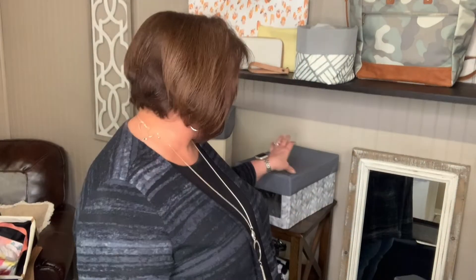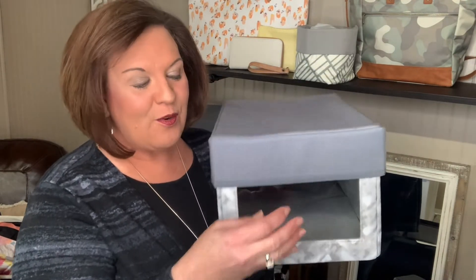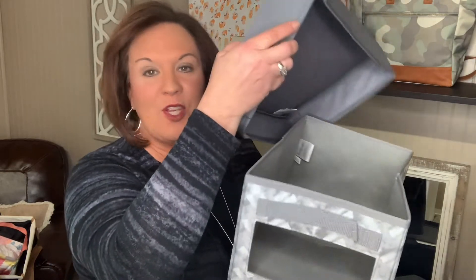One thing you can do with our Thirty-One bins is personalize them — you can have what's inside stitched right on. Another way to identify contents is that many of our bins have a clear PVC window so you can see inside, or you can use a dry erase marker and write what's inside on the outside. You can also purchase lids — lids will help keep dust and things like that out of your containers.